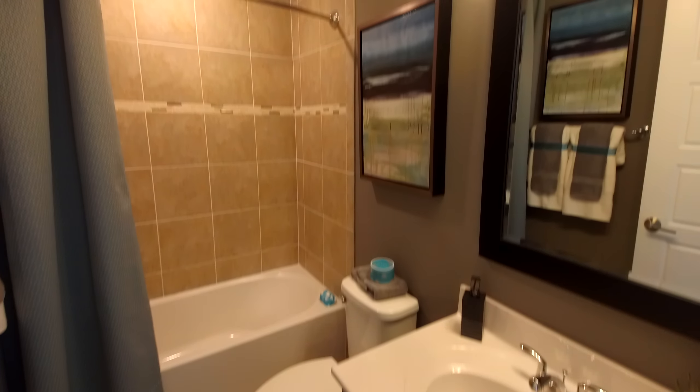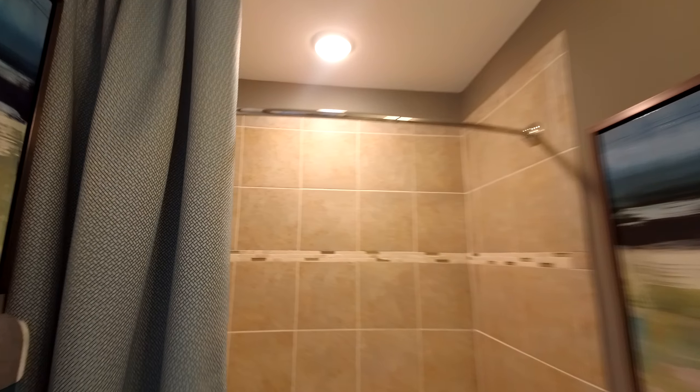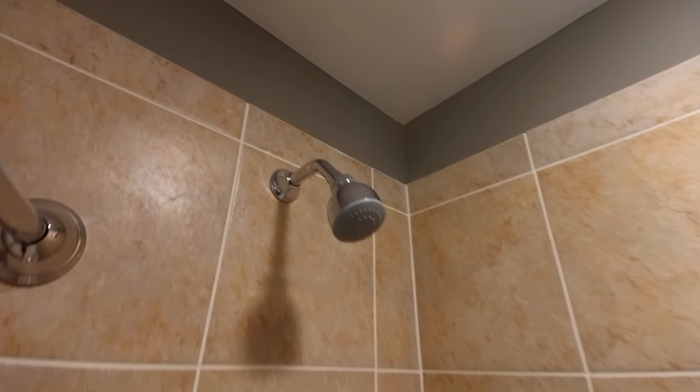The bedroom has a nice large closet. That's one of the big benefits of new construction — you get these awesome floor plans. The builders know exactly what today's buyer is looking for, and they did a pretty good job here.